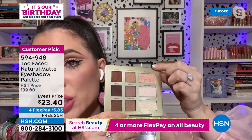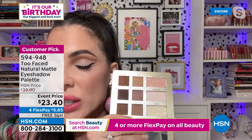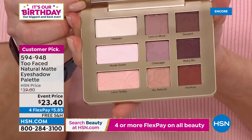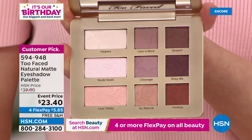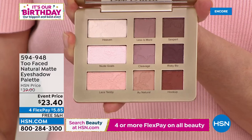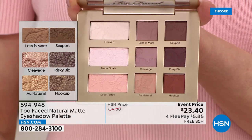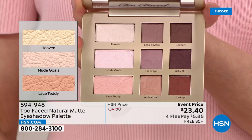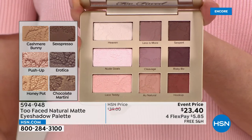We do things a little differently at Two Faced — the base shadows are made twice the size, because those are the ones you'll use every day and we don't want you to hit pan before the rest of the shades. The palette is curated into rows: the top row is rosy, the middle row is cool-tone, and the last row is golden. One day you want a neutral look — the '90s are back! — but personally I love a rich chocolatey brown. I love the shades called 'Hookup' and 'Au Naturel.' I've even used this palette to fill in my eyebrows.